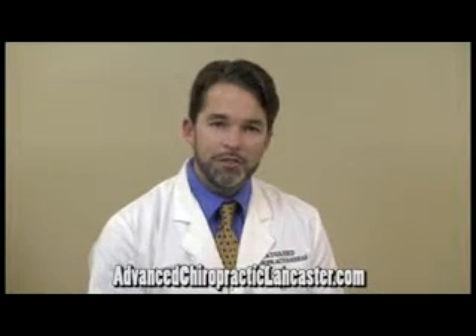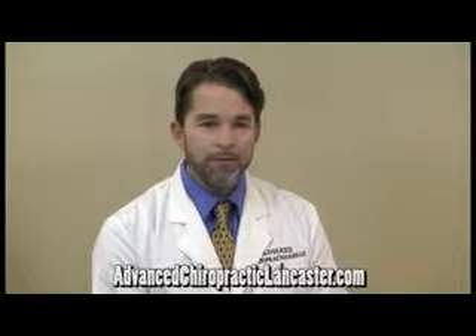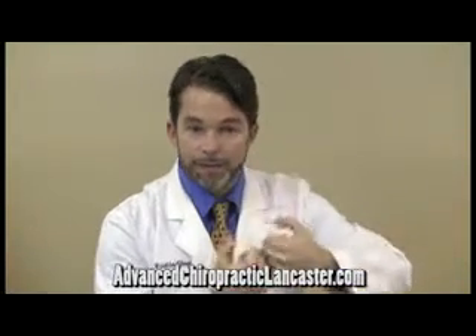Depending on the tissue that was injured, we may use something called spinal decompression therapy, which is a gentle, advanced form of traction that can be helpful if there's been compression loading or when the joints have been jammed together, which many times they are during a whiplash injury. It can help to ease pressure on that area and help to pull in circulation and nutrients into the joint, and can be helpful in the repair process.